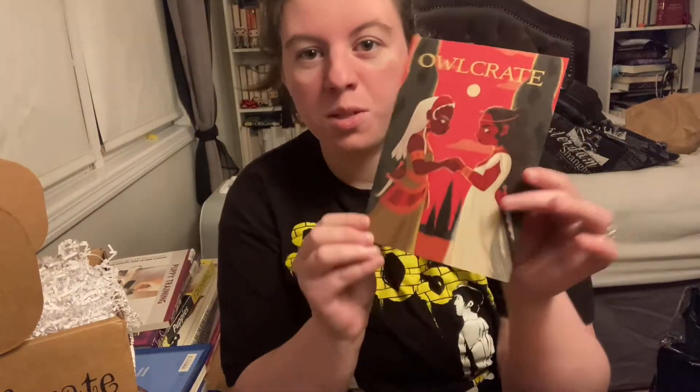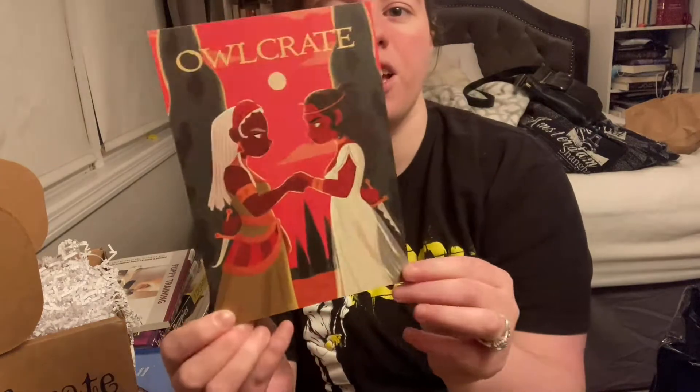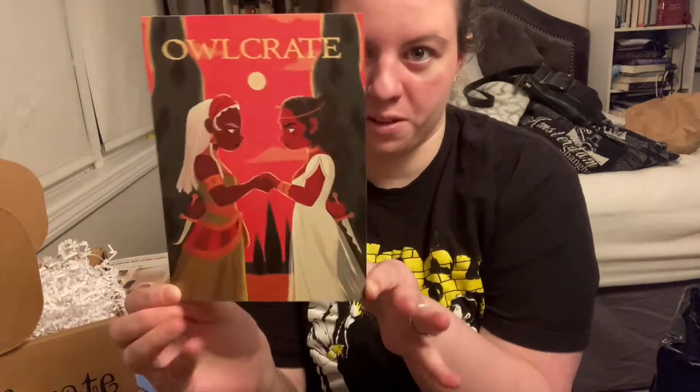Starting off we have our monthly spoiler card. This month's theme is 'Worthless Royals.' Here is the artwork on the front of the spoiler card — very, very pretty. This has everything that's inside the box on the back of it, which I'll be looking at as the video goes on.